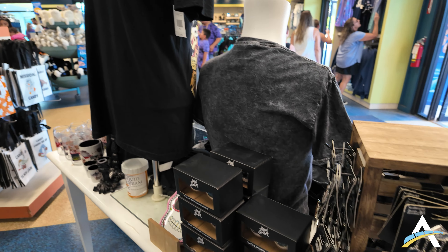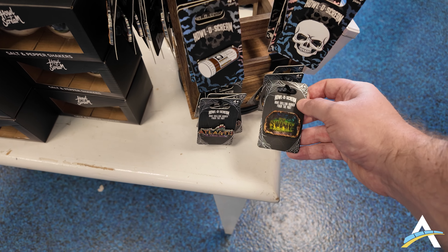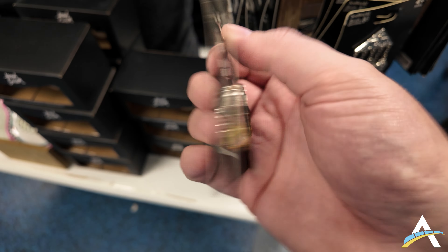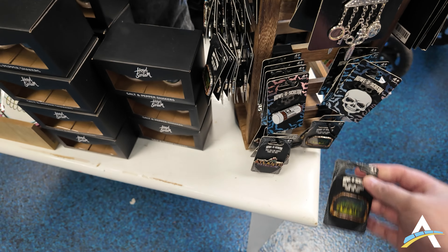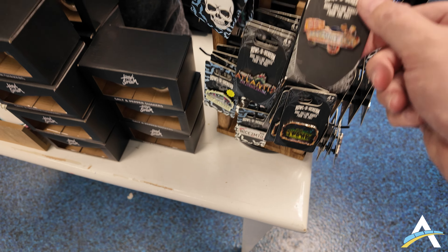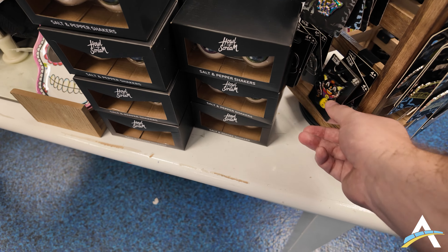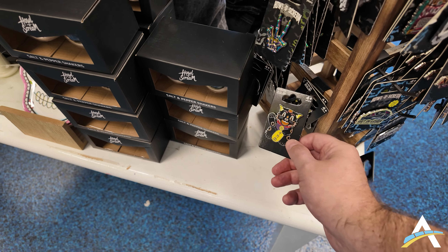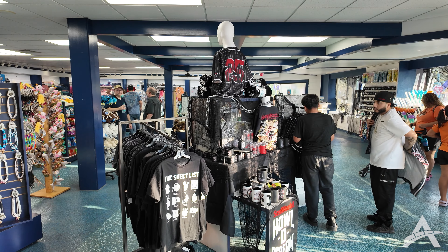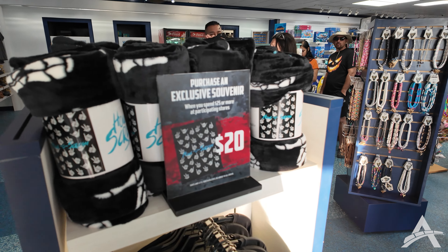Right up here at the front we wanted to stop off in the gift shop to take a look at some of the Halloween merch. They have it in multiple places, but the first thing that caught my eye is that they actually have attraction-specific pins at $17 each. They have an Atlantis haunted house pin, a disassembly line pin. They also have this weird character figure. It's fun to see some of these.